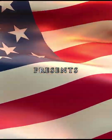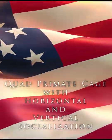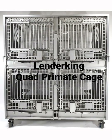Welcome to Lenderking. We're America's oldest caging company with more than 150 years of manufacturing experience. We like to think about life on both sides of the cage, meaning we create spaces that promote natural animal behaviors inside the cage, and yet our spaces are easy to clean and maintain for the good folks on this side of the cage.